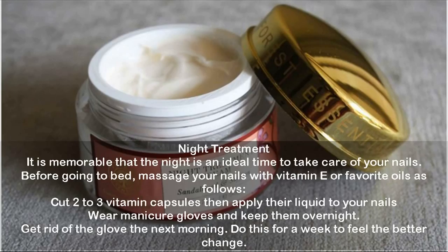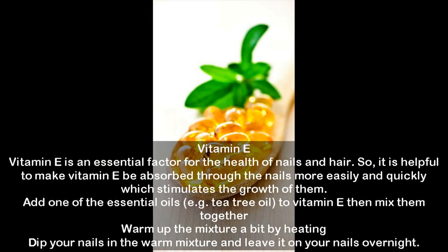Night treatment: The night is an ideal time to take care of your nails. Before going to bed, massage your nails with vitamin E or favorite oils. Cut two to three vitamin E capsules, apply their liquid to your nails, wear manicure gloves, and keep them overnight. Remove the gloves the next morning. Do this for a week to feel a better change.